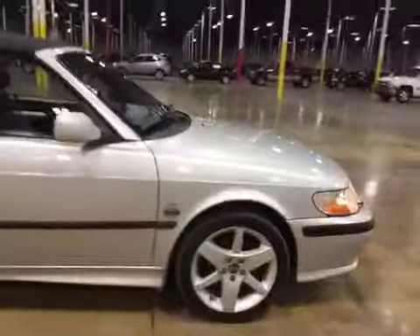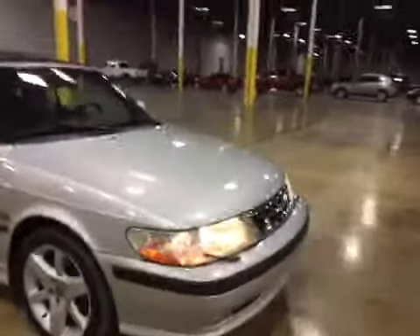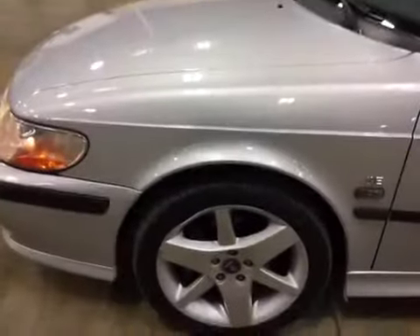We do have minor scratches and dings in all exterior panels, and some faded emblems. Be sure to review the gallery for more information on the underside shots. We do have a bent wheel right here.